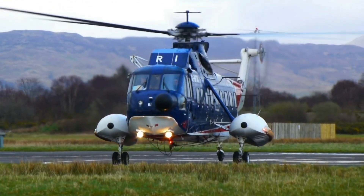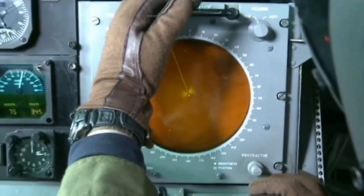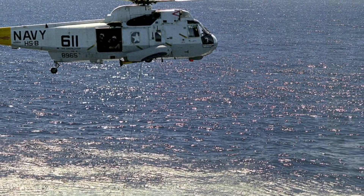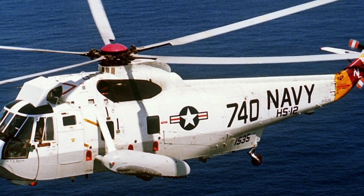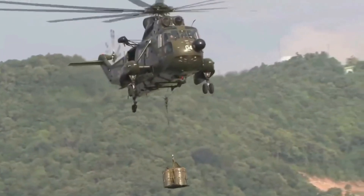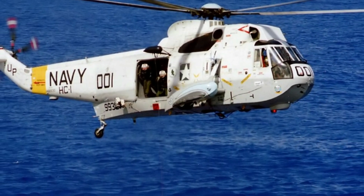The SH-3 Sea King is equipped with a variety of anti-submarine warfare equipment, including AQS-13 dipping sonar with specialized computers for processing sonar and sonobuoy data, various models of sonobuoys, ARR-75 sonobuoy receivers, ASQ-81 magnetic anomaly detector, and AKT-22 data link for rapid dissemination of sonar information to other friendly elements. Some later Sea King models also feature a digital navigation system, first-generation GPS, and overhauled cockpit instrumentation for night vision compatibility.